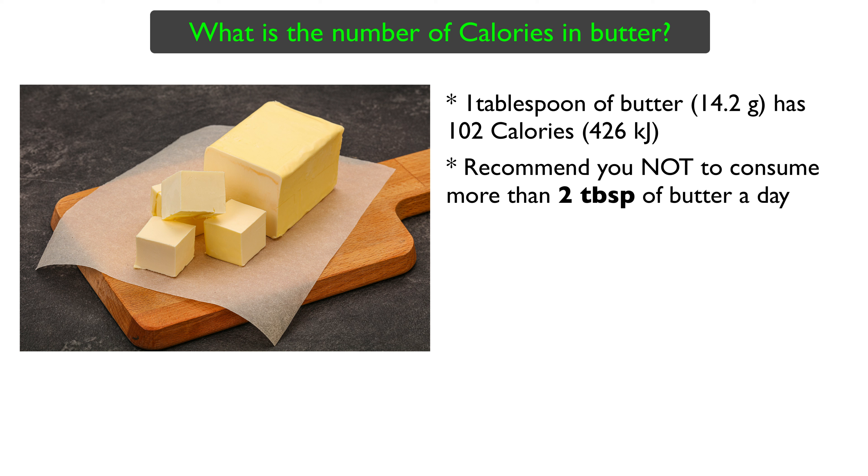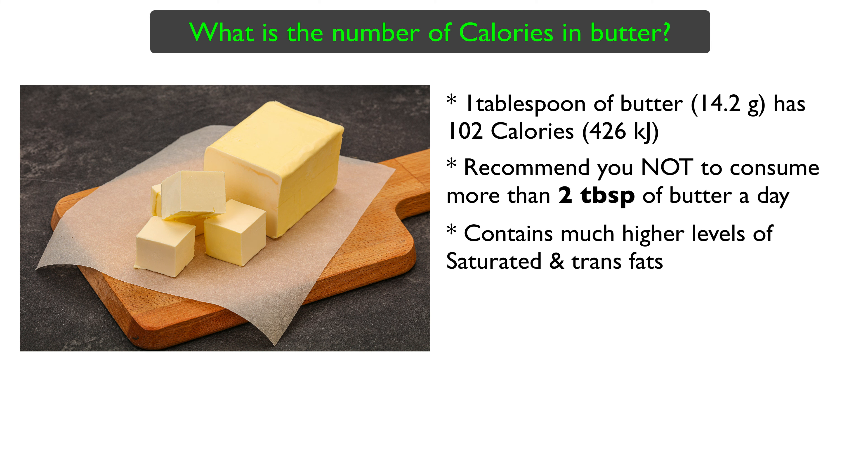I would suggest you not to consume more than 2 tablespoons of butter a day, if possible. Butter contains much higher levels of saturated fat and trans fat than recommended levels by health authorities across the world.